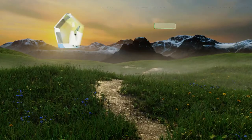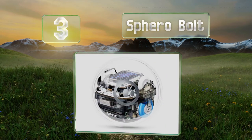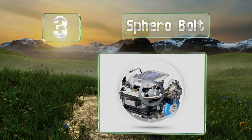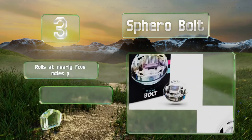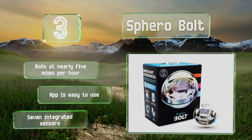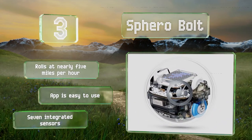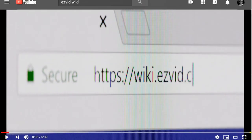Nearing the top of our list at number three, the Sphero Bolt isn't just a robot ball — it's a sophisticated way for kids to learn to code, foster creativity, and connect with other children. Its waterproof and scratch-resistant exterior ensures you can really put it through the ringer. It rolls at nearly five miles per hour, the app is easy to use, and it comes with seven integrated sensors.